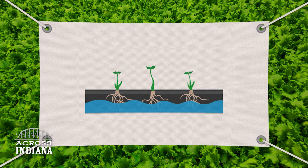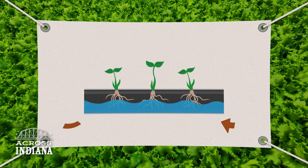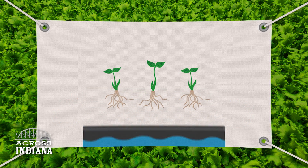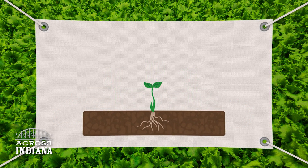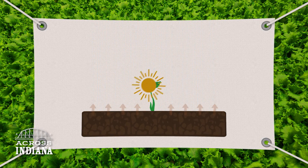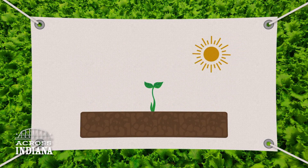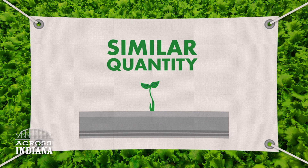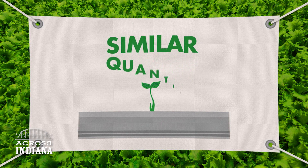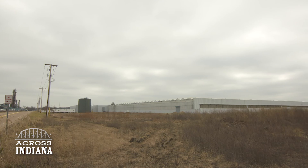Whatever water and nutrients are not absorbed simply return back and can be recirculated again. This is not the case in natural outdoor field conditions — the moment you apply water to the soil, there's no way you can retrieve it back. Our research shows that we can actually grow a similar quantity of crops using just a third of the water compared to outside field production.